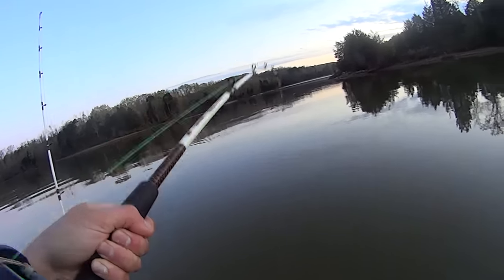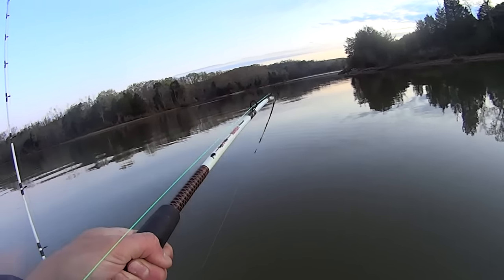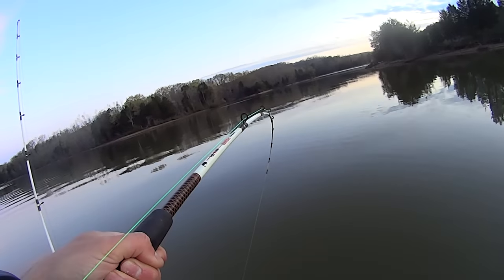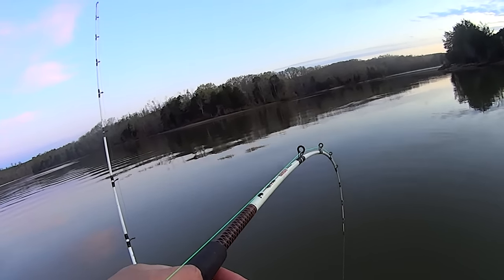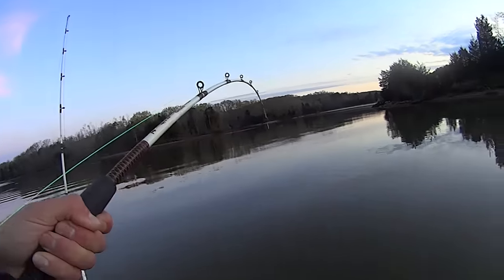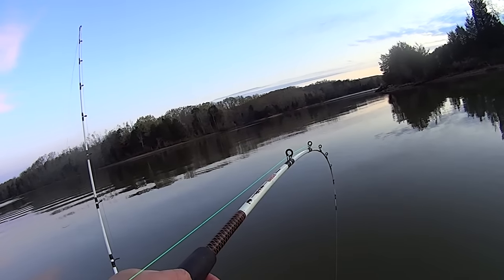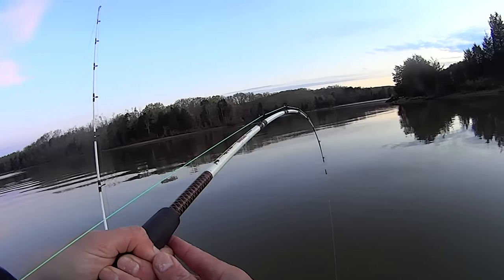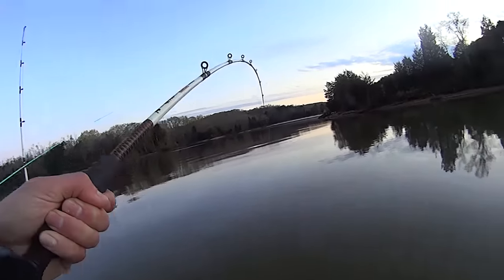Wasn't sure how that water drop was going to affect things today, but I thought we're gonna try it and see. Conditions could affect things, but the time of year is right so we're gonna try it. I loaded up on bait this weekend - got some big gizzard shad, some skipjack, and crappie. I'm putting out a variety: a skipjack body section, a skipjack head, a gizzard shad head, and a crappie head I'm about to throw out. This feels like a good fish.